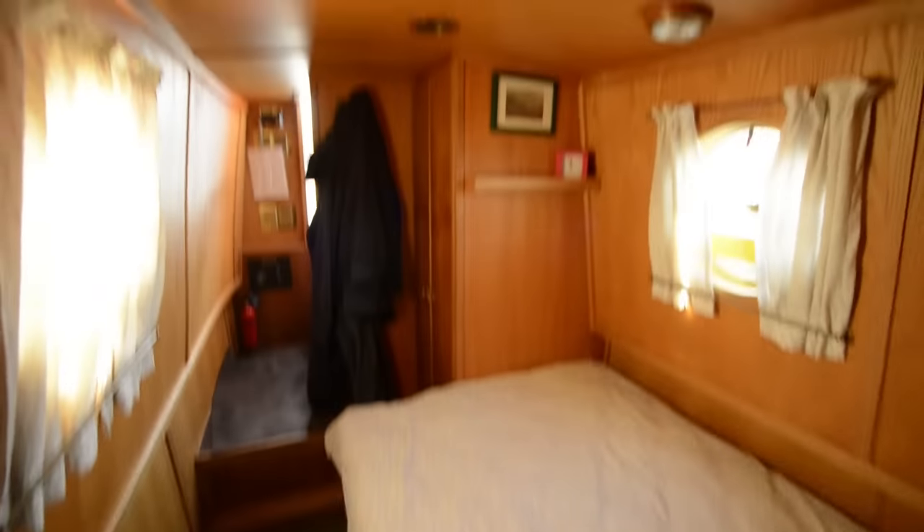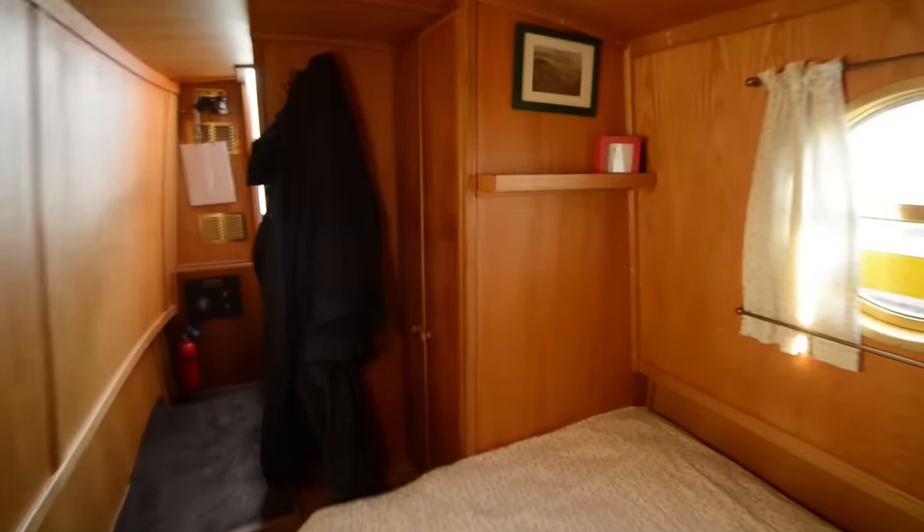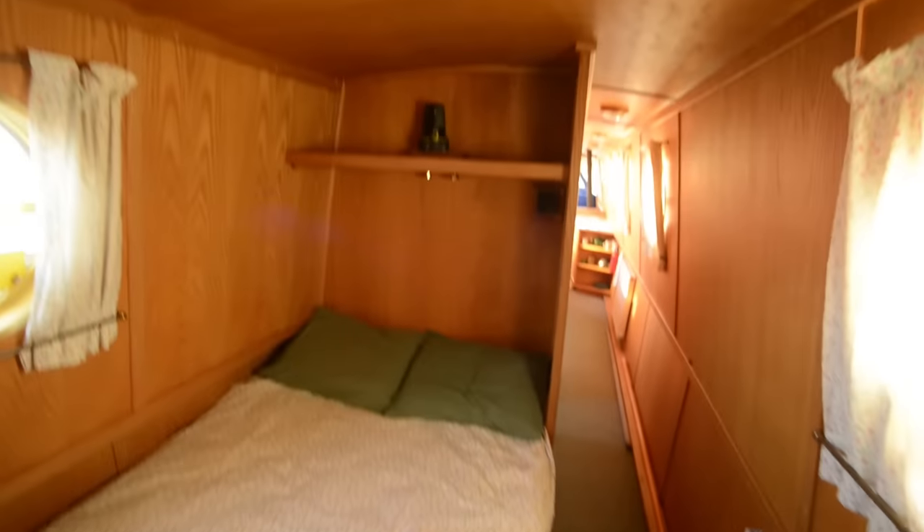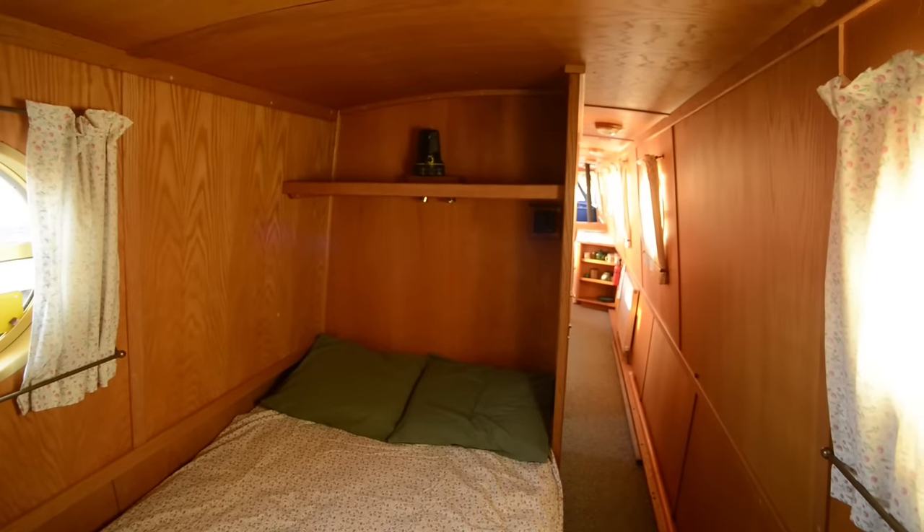Just outside the bathroom is a very spacious wardrobe which also houses the Aldi boiler unit. Straight on through into the fixed double bedroom with a radiator, and a good-sized wardrobe at the foot of the bed. Portholes in here open and provide lots of light.